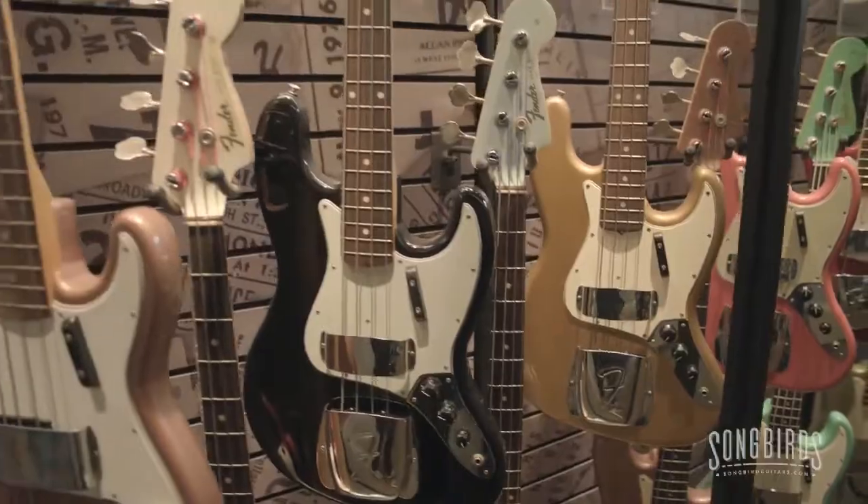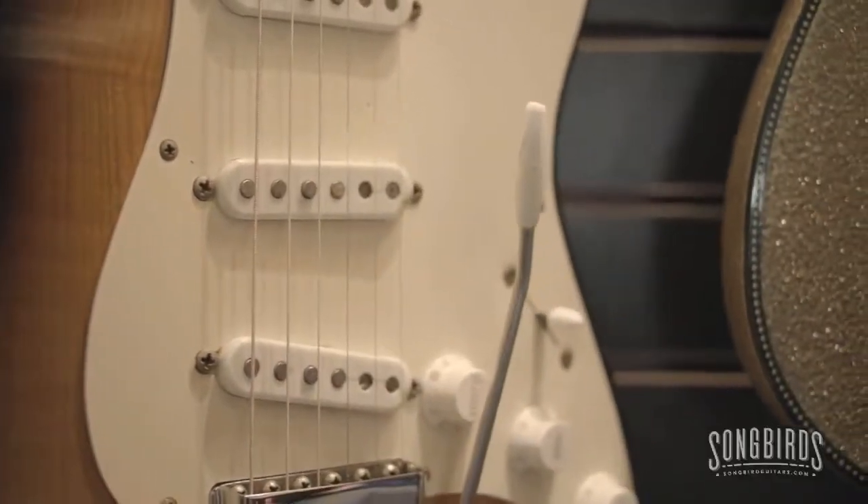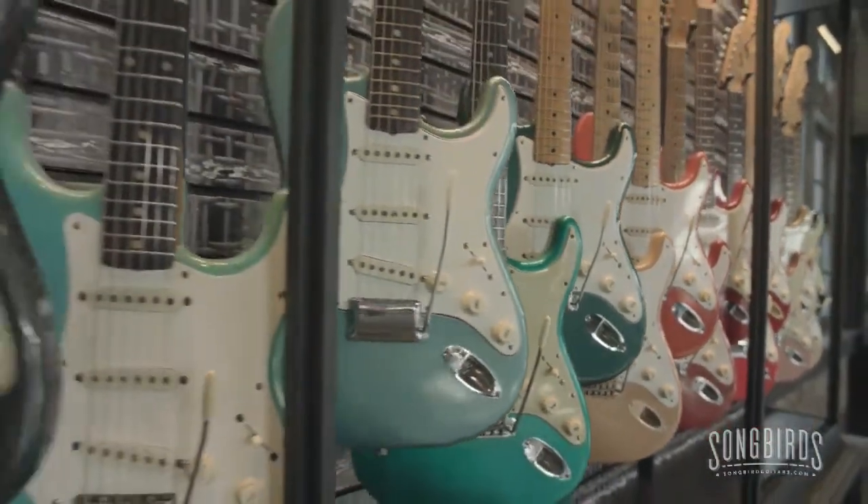One of the great things about this museum is that the exhibits change. And right now you're celebrating one of the most iconic guitars of all time, the Gibson Les Paul. Tell us about the exhibit.